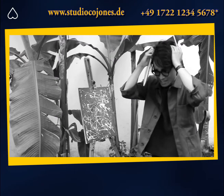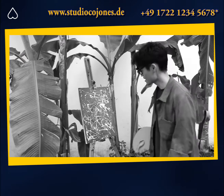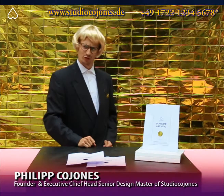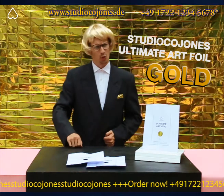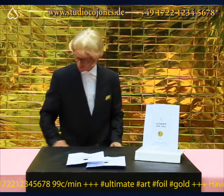Oh boy! I studied Fine Arts for so many years, but it just doesn't pay off! If this is you, we have the solution! Introducing Studio Cojones Ultimate Art Foil Gold! Sick of spending endless hours on frustrating artworks that no one is willing to pay for? Put an end to this and turn all your works into best-selling art!